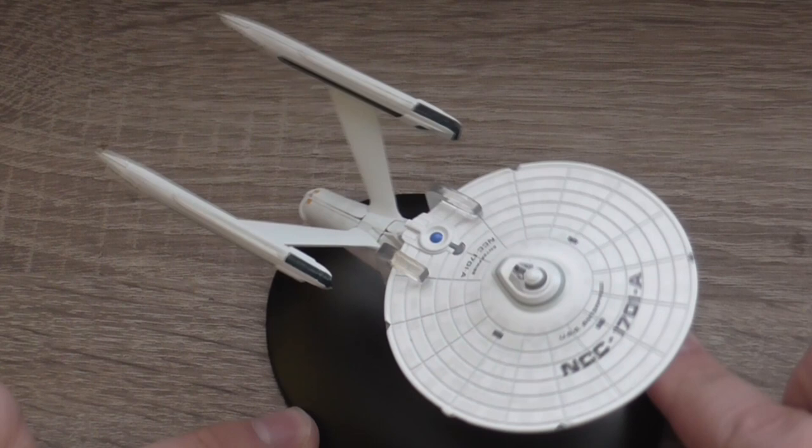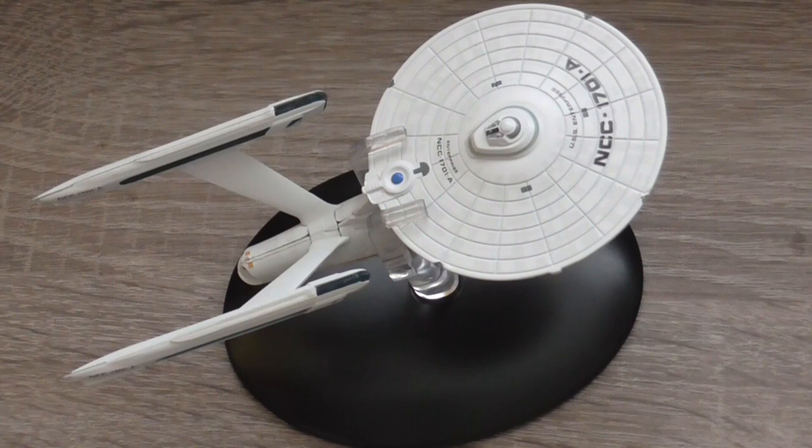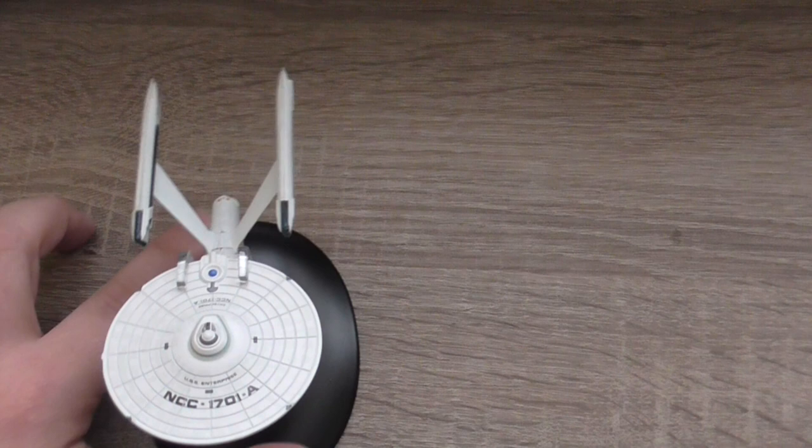And this is the model from different angles. Now a very special thing — you probably know that the original shooting model for the NCC-1701A was just a repainted model used from the Motion Picture.